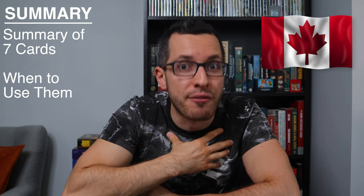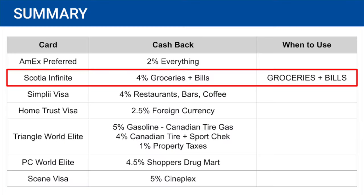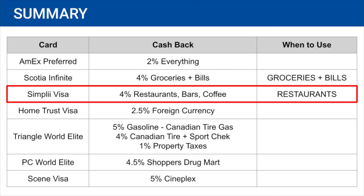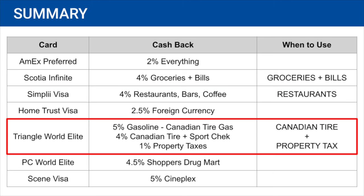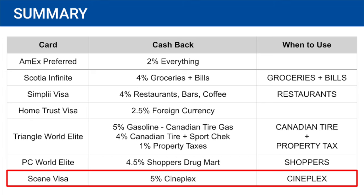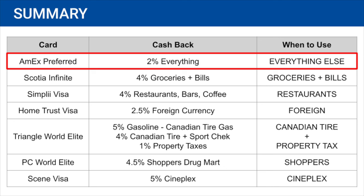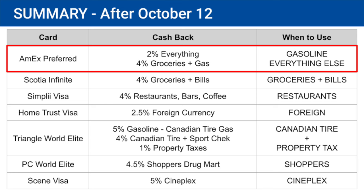So those are the seven Canadian credit cards I use every day. Let's look at a summary table. Whenever I buy groceries or pay my monthly bills, I use my Scotia Infinite to get 4% cashback. At restaurants, bars, or coffee shops, I use my Simply Visa for 4%. At Canadian Tire or Sport Check, I use my Triangle World Elite Mastercard for 4% and 5 cents per liter at Canadian Tire gas stations, plus 1% cashback on property taxes and home expenses. At Shoppers Drug Mart, I use my PC World Elite Mastercard for 4.5%. At Cineplex movie theaters, I use my Scene Visa for 5%. Whenever I travel outside Canada or buy anything in US dollars, I use my Home Trust Visa to save the 2.5% conversion fee. For everything else, I use my American Express Simply Cash Preferred for 2% cashback on every single purchase, and starting October 12th, I'll also use it at gas stations for 4%.